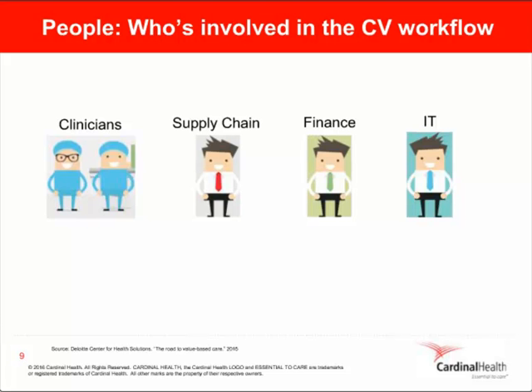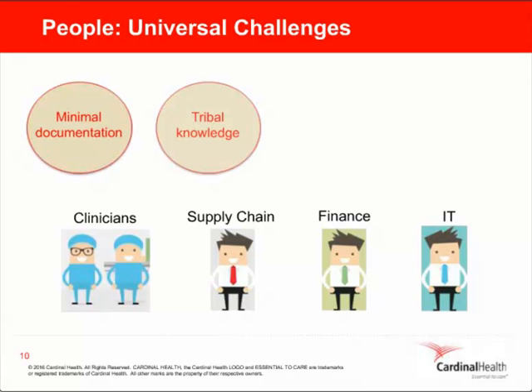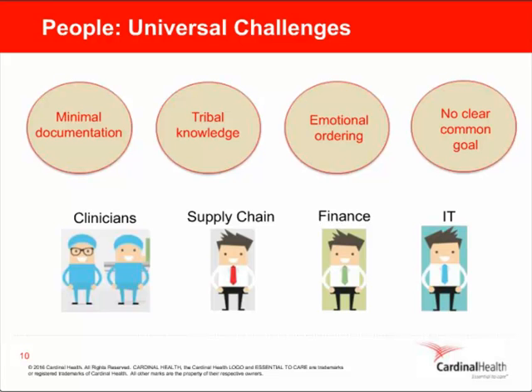Your IT department also is involved. They need to help streamline workflows and minimize interruptions, and they're likely to embrace solutions that are cloud-based, easy to manage, secure, and require minimal IT installation and support — analytics platforms with inventory management tools that are plug-and-play and don't require analyst support. All four audiences share universal challenges as well: dealing with minimal inventory and utilization documentation, overcoming tribal knowledge rooted in manual processes that can be lost as personnel move on, and avoiding emotional ordering based on intuition instead of hard data, which leads to overstocking, expiration, and other inventory management challenges.